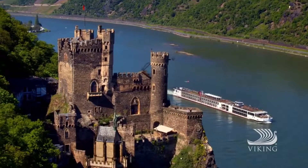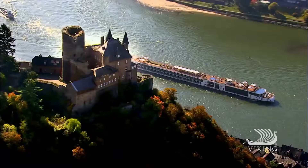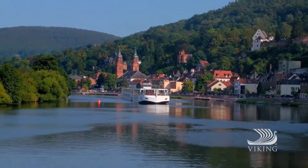Today we are headed out on a big adventure. We are going on a Viking riverboat cruise up the Rhine River. We are starting in Switzerland and going through Germany, and we will end up in Holland and the Netherlands. So stay tuned as we take you on a Viking riverboat cruise through Central Europe.